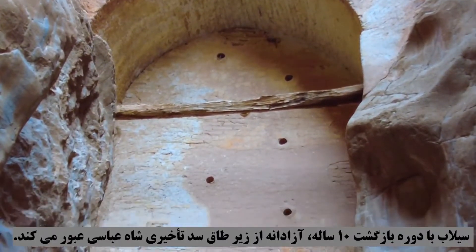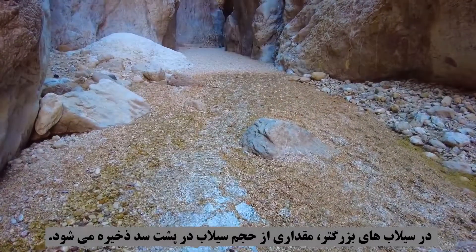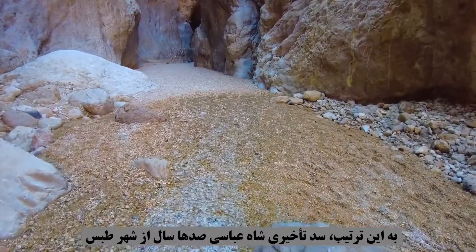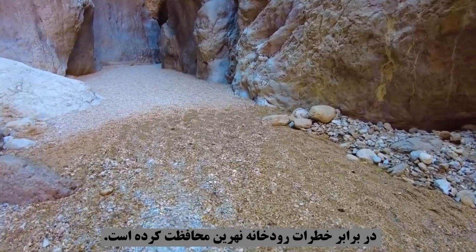With a return period of 10 years, floods pass freely under the arch of Shah Abbasid Jalay Dam. In larger floods, some of the flood volume is stored behind the dam. In this way, the Shah Abbasid Jalay Dam has protected the city of Tabas against the dangers of the Nahran River for hundreds of years.